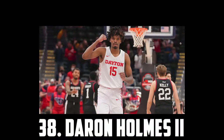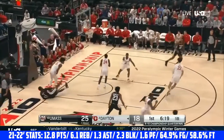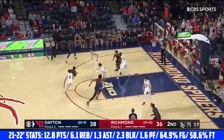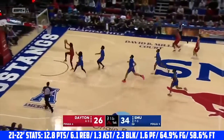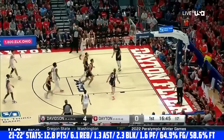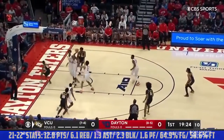At 38 I have Deron Holmes II, the 6'10 sophomore out of Dayton. He's a great athletic big who is extremely long. Holmes is an elite shot blocker and a very good overall rim protector. He moves well in space, is good with angles, and is able to hold his own when matched up against guards and wings. Offensively he's the ideal play finisher — he dunks everything, is an elite lob threat, and is super effective as a roll man. His touch inside is very promising and his mid-range jumper looks clean, but I'd like to see him shoot better from the line. If he started taking and making more threes he would definitely be a first-round prospect. I have Deron Holmes II at 38.